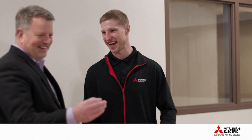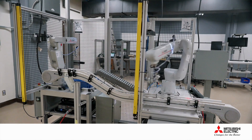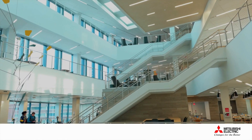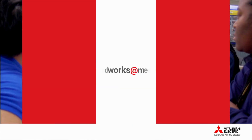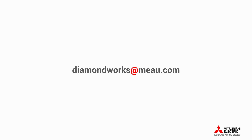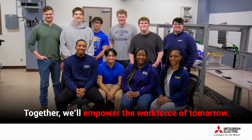If you want to build an engineering program that produces highly desired graduates, reach out to Mitsubishi and get some type of learning cell — something students can work on. Are you ready to take the first steps toward empowering the future generation of manufacturing and industrial automation professionals? For information on available educational resources, training simulators, and curriculum, contact Mitsubishi Electric Automation. Together, we'll empower the workforce of tomorrow.